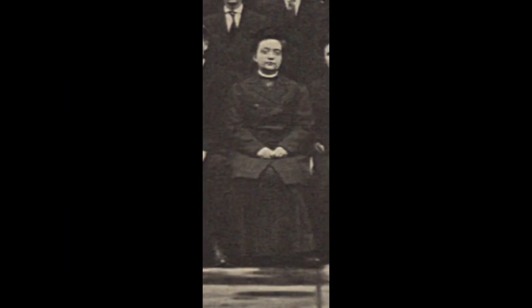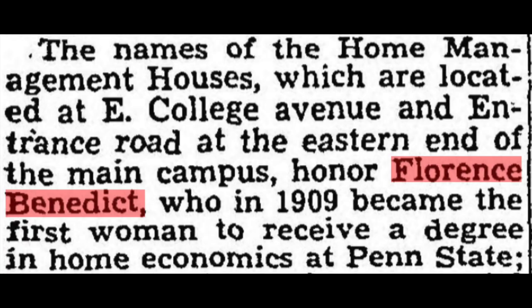Florence May Benedict was the first woman to graduate from Penn State with a degree in home economics, in 1909.